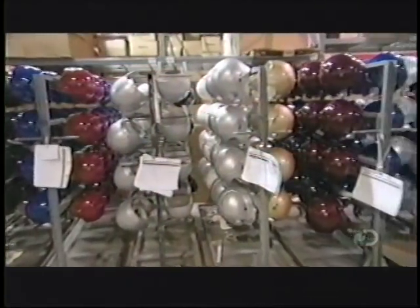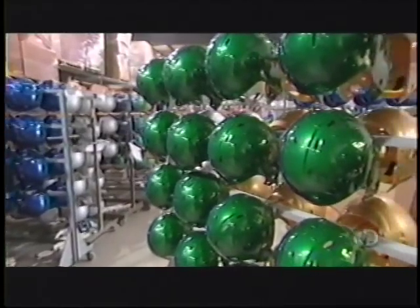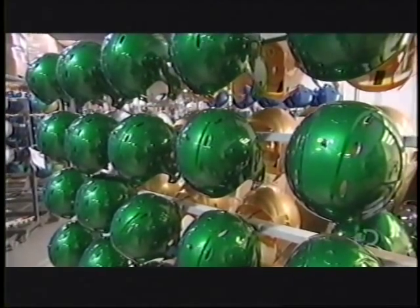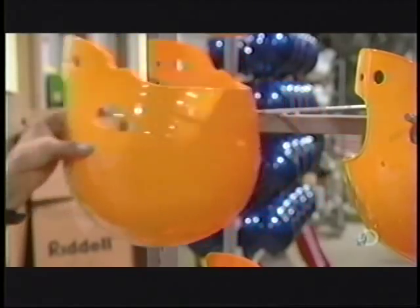The helmets cure in the open air for up to 18 hours. A chemical reaction occurs, causing the paint to harden to a glossy finish. Not every helmet is painted. Sometimes football teams prefer tinted plastic. It all depends on the look the team is going for.